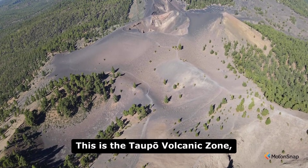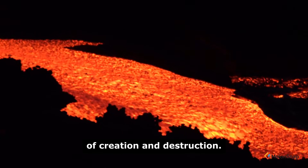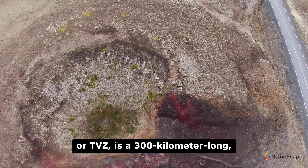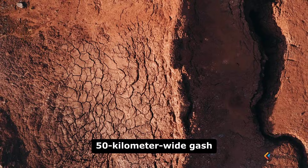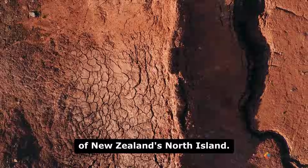This is the Taupo Volcanic Zone, a geological conveyor belt of creation and destruction. The Taupo Volcanic Zone, or TVZ, is a 300-kilometer long, 50-kilometer-wide gash in the Earth's crust that stretches across the heart of New Zealand's North Island.